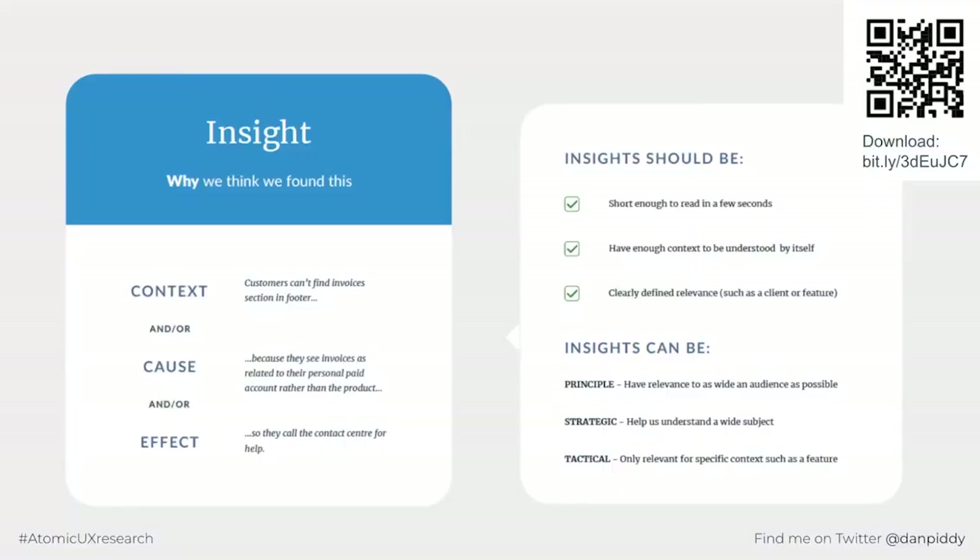Now to insights. An insight should try to include the context, the cause, and the effect of the evidence. For example: 'The customer can't find the invoice section in the footer because they see invoices as related to their personal paid account rather than the product — causing them to end up calling the contact centre for help.' The insight is our opinion — we might have several different ideas of what the cause or effect might be, and that's fine. Our job isn't to be right; our job is to find out what is right. Like facts, insights should be short enough to read in a few seconds, have enough context to be understood alone, and be as reusable as possible.